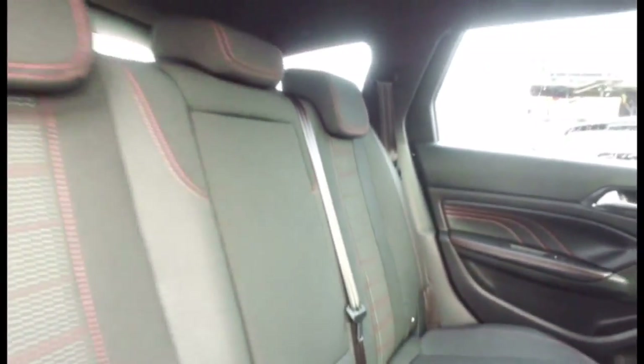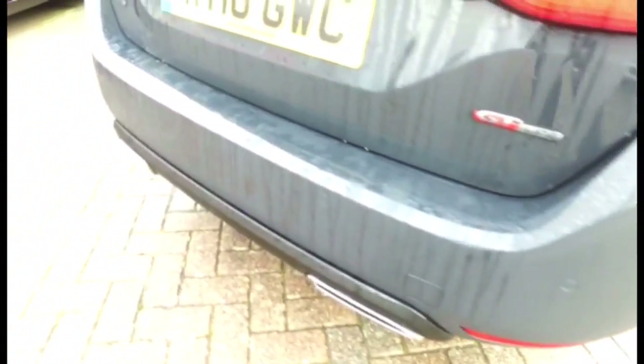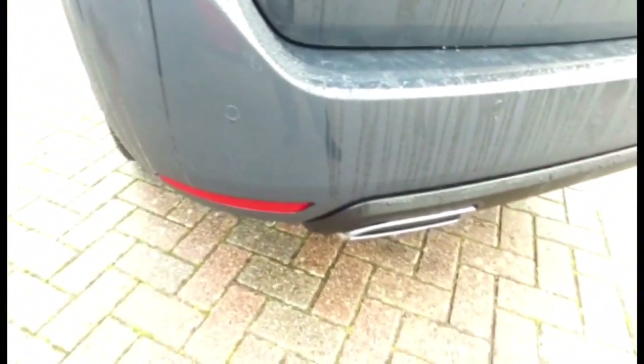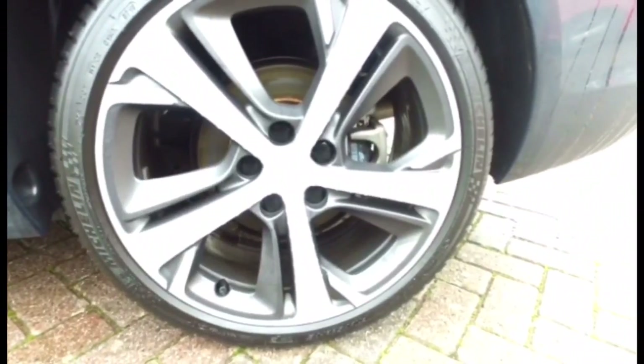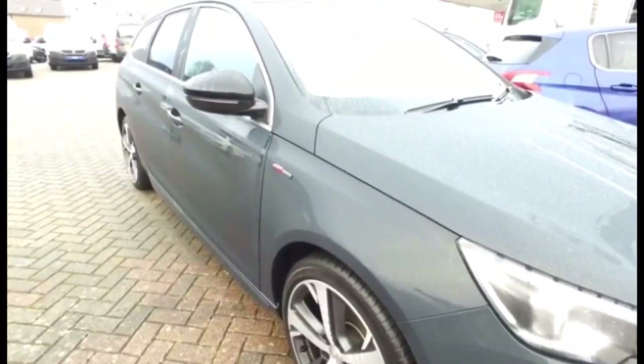There are Isofix points in the rear seats. It comes standard with rear parking sensors. It has 18 inch alloy wheels, and the car also comes with folding door mirrors.